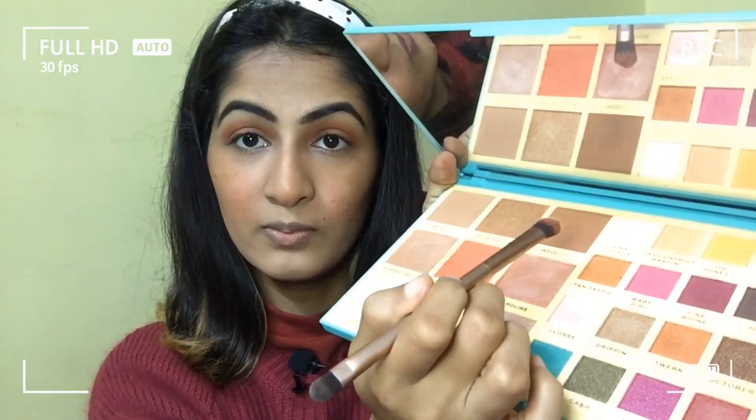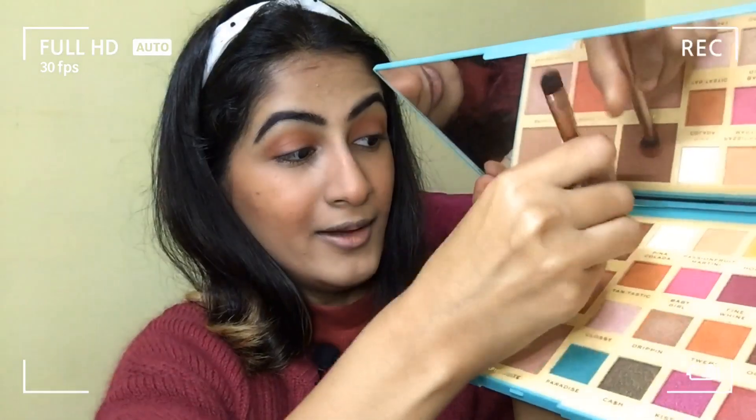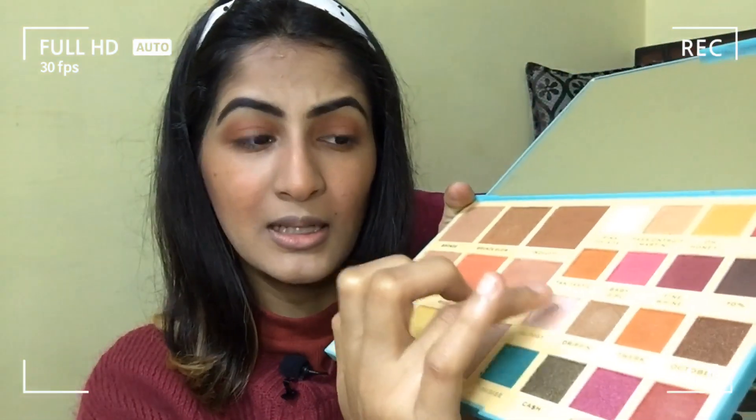I'm using this brown shade for my lower lash line — a good dip of it should work. Lastly, I just want to use my finger and dip it into this glitter shade.